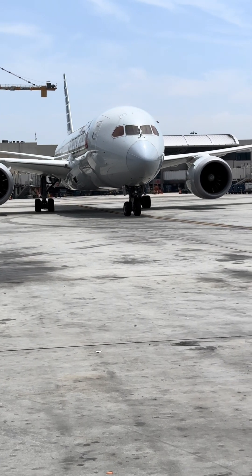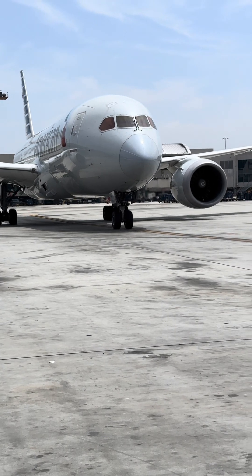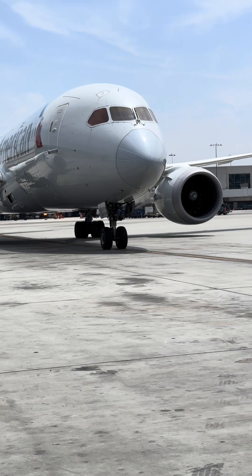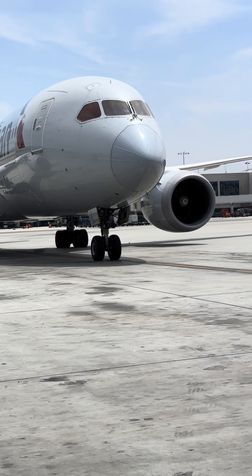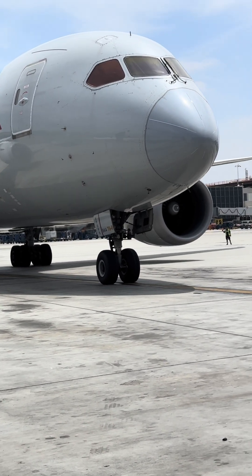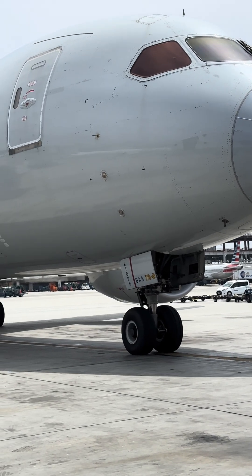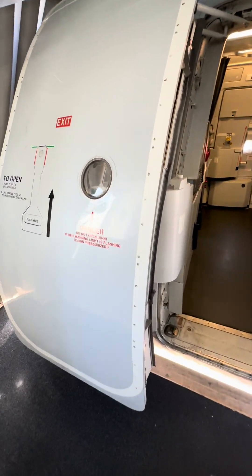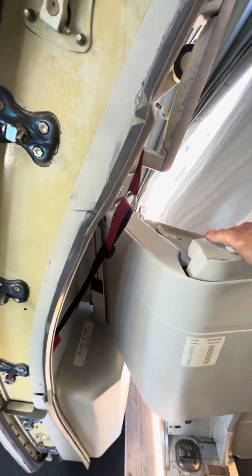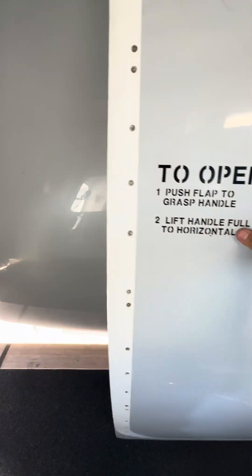Welcome back everybody. Today we're going to be discussing ATA Chapter 52 — aircraft doors. Doors are for entry and exit, but one of the most important functions they have is emergency exit. You've probably seen that doors contain slides or slide rafts for emergency evacuation. But what you don't notice is what's actually behind the door — the mechanism behind it. Not only are these doors very heavy, but they also have a mechanism to assist in opening.